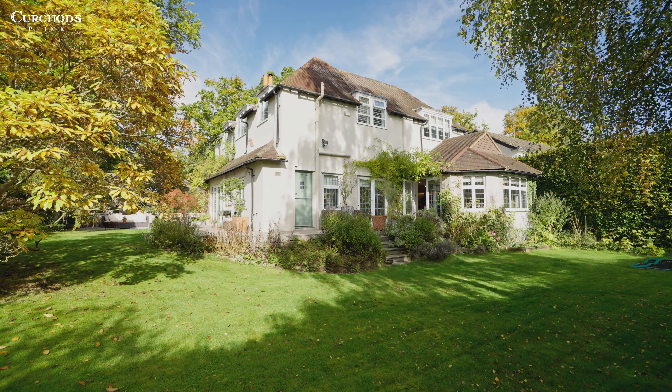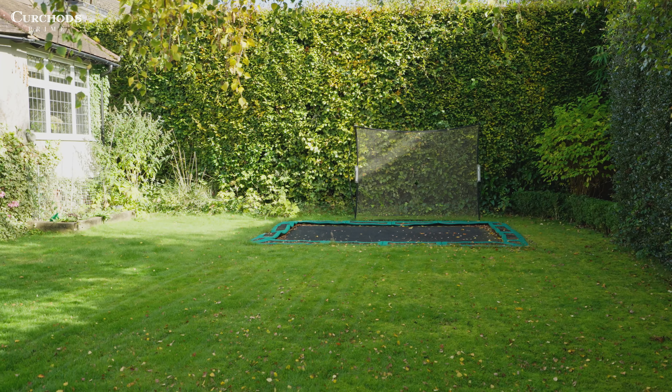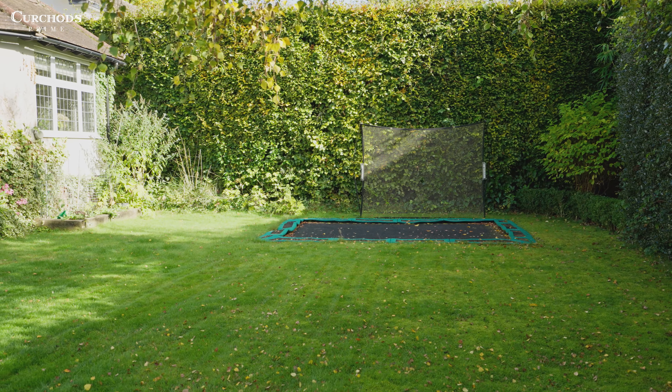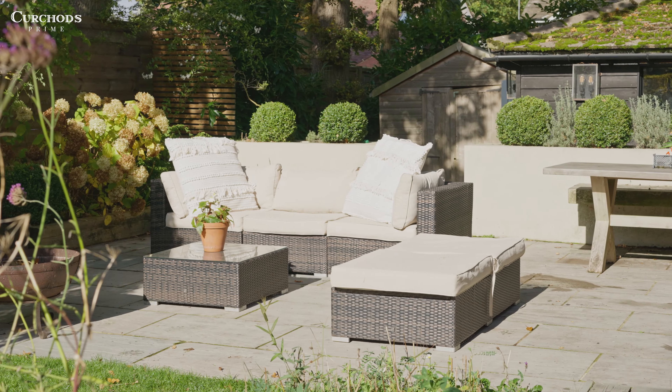Finally, we're ending the tour today in this lovely garden. It's south-facing, it wraps around the house, and pretty much every single room in the house has doors opening out onto it. It's a lovely space which has been divided up into a kids area and an entertaining area — all in all a fabulous place to relax.